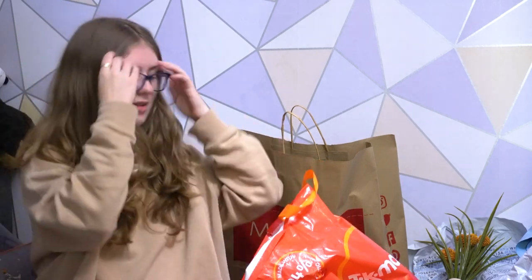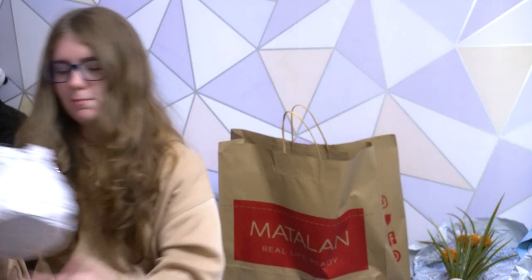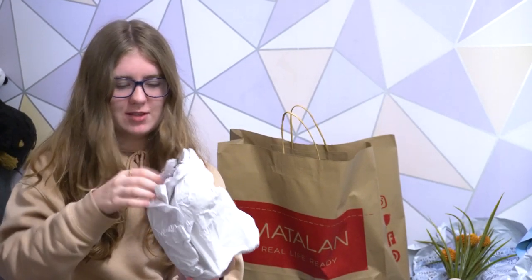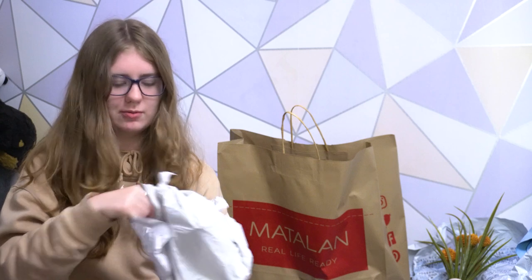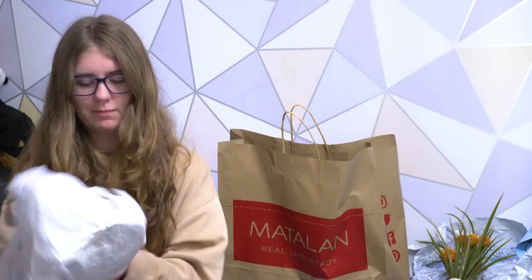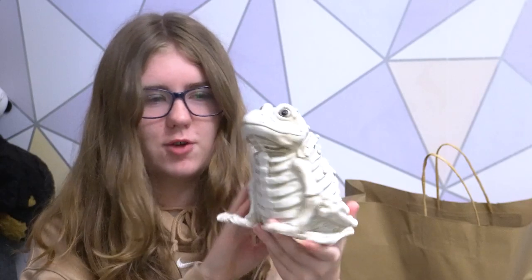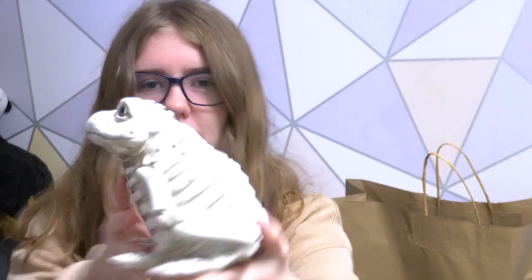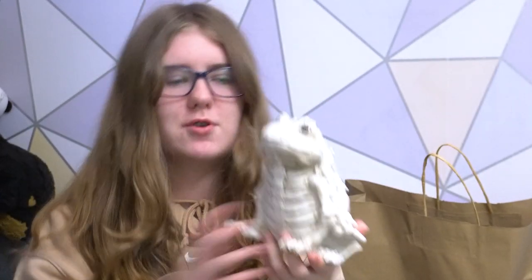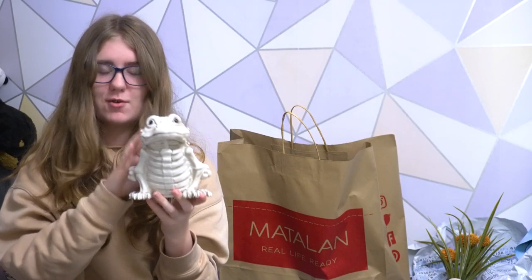My dad also — we bought a skeleton frog. You might be thinking that's not very autumnal, and I would agree, but he liked it so we bought it. This is Frog the frog. He's a skeleton frog with a very nice ribcage. I don't personally like frogs, but he's kind of cute, so I allowed him to buy this one with his own money.